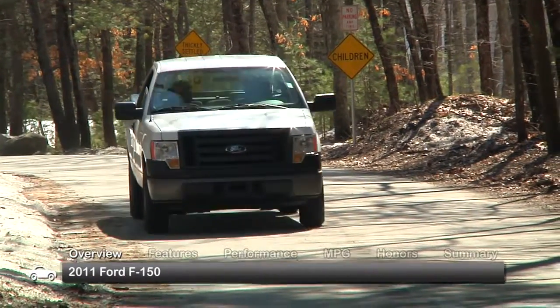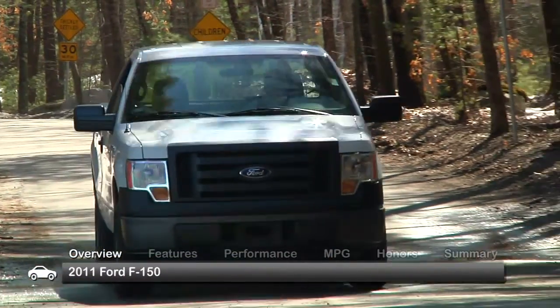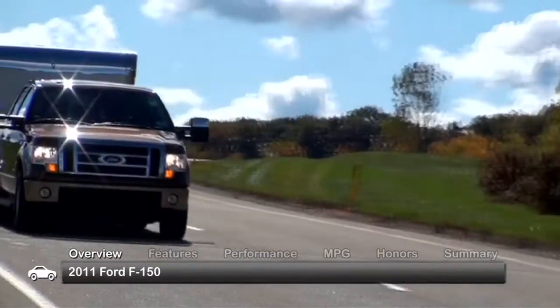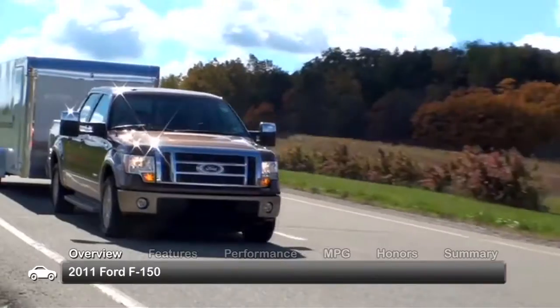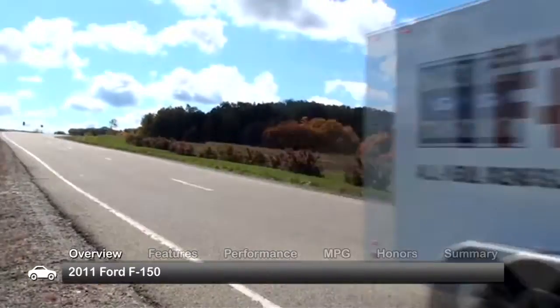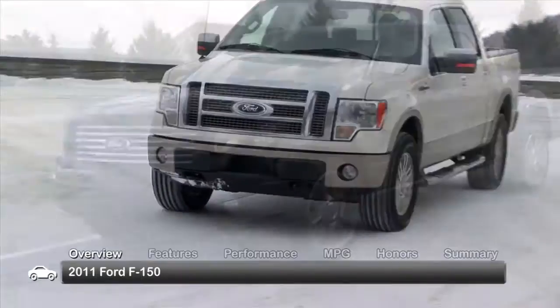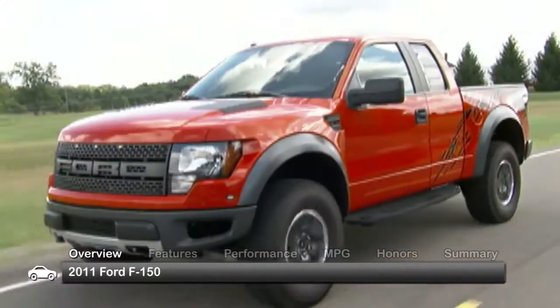The 2011 Ford F-150 full-size truck boasts power and efficiency with an exceptional engine lineup. With a towing capacity of up to 11,300 pounds when properly equipped and a variety of bed and cab options on its wide range of trims, there's an F-150 perfect for just about anyone.